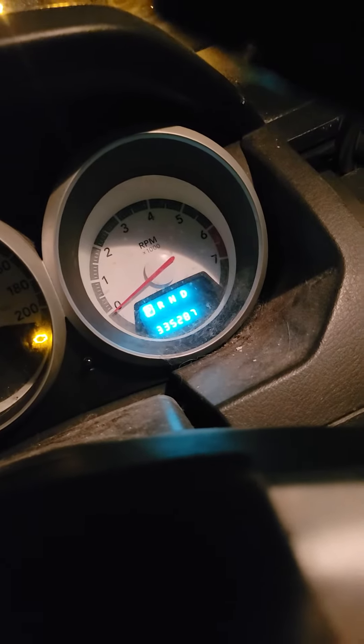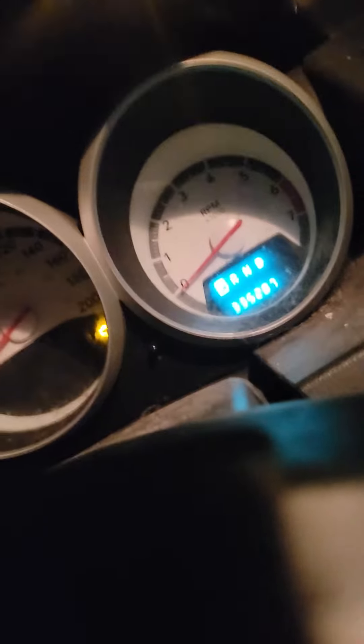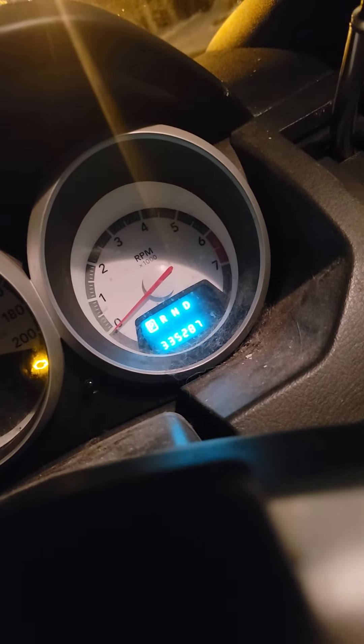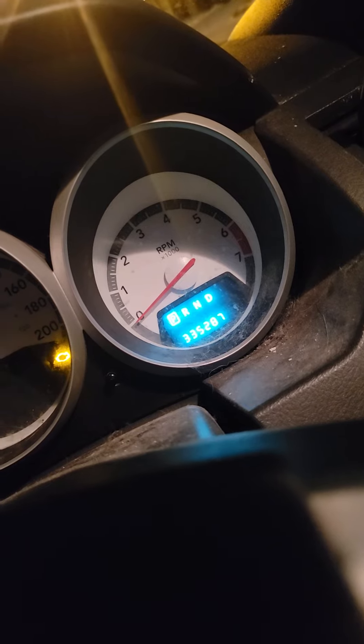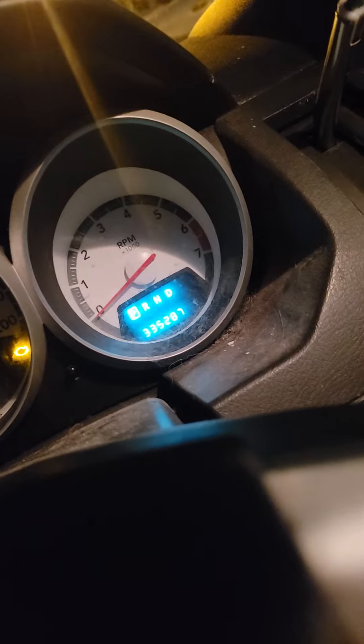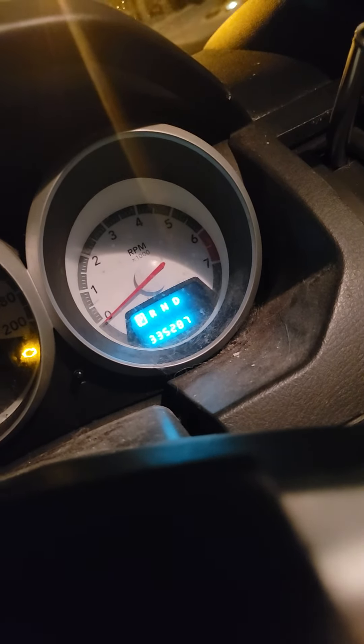That's how you check an engine light code on a 2010 Dodge Caravan. You can probably do it up to 2022 vans, depending on if they have it. Dodge probably thought it'd be a better idea to install this feature to save you money instead of buying a code reader. But if it gives you the wrong code, you might as well buy a code reader just in case. This time I actually got the right code, so have a good day — subscribe, leave a like, and see you guys later!